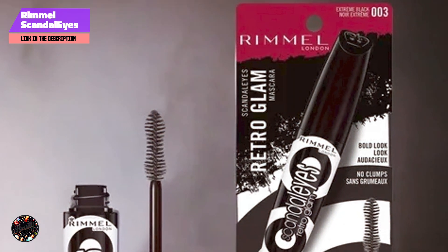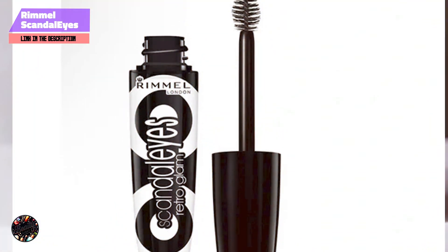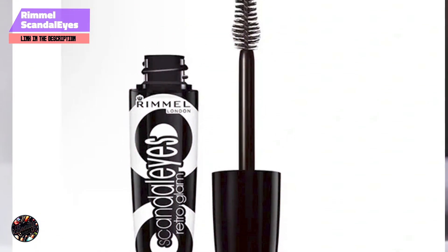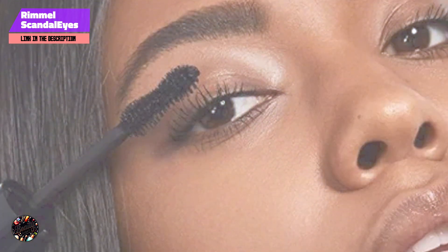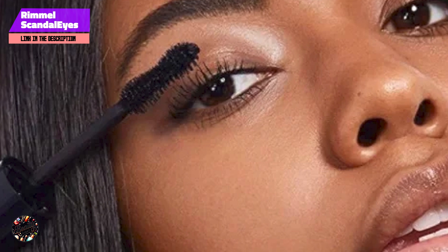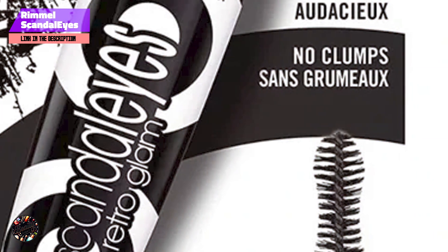The Scandalize Retro Glam Mascara is designed to last throughout the day without smudging or flaking. Its long-wearing formula ensures that your lashes stay looking bold and defined from morning to night. Removal is also easy, making it a convenient option for those who want a bold lash look without the hassle of a difficult removal process.